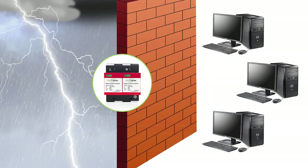Using a surge protector is of great importance when it comes to safeguarding our electronic devices and appliances. It acts as a barrier, diverting the excess voltage away from our devices and preventing it from causing irreplaceable damage.